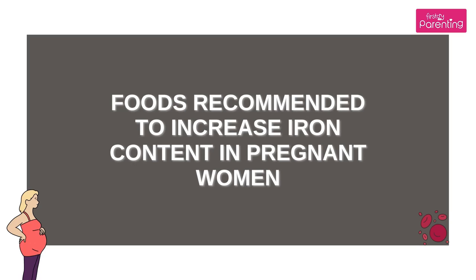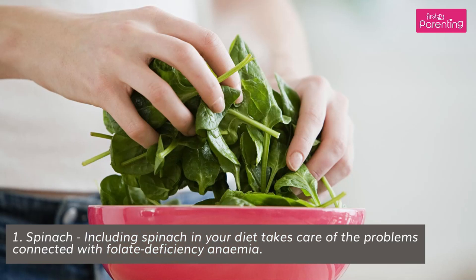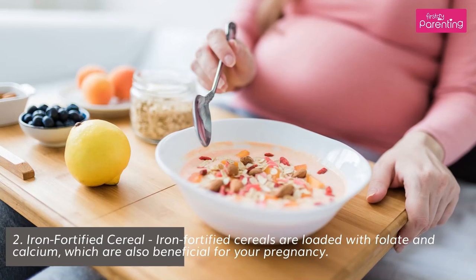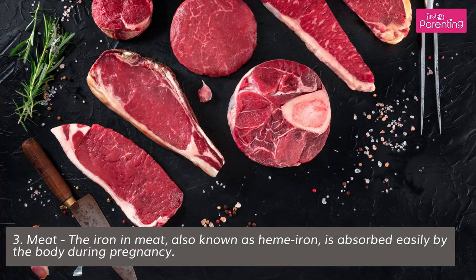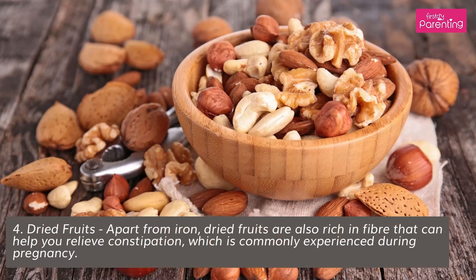Foods recommended to increase iron content in pregnant women. Spinach: including spinach in your diet takes care of the problems connected with folate deficiency anemia. Iron Fortified Cereal: iron fortified cereals are loaded with folate and calcium, which are also beneficial for your pregnancy. Meat: the iron in meat, also known as heme iron, is absorbed easily by the body during pregnancy. Dried Fruits: apart from iron, dried fruits are also rich in fiber that can help you relieve constipation, which is commonly experienced during pregnancy.